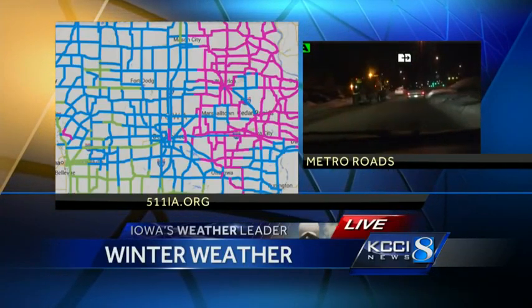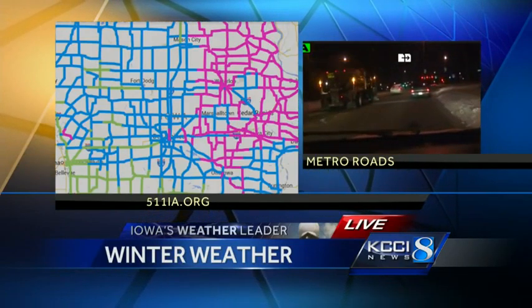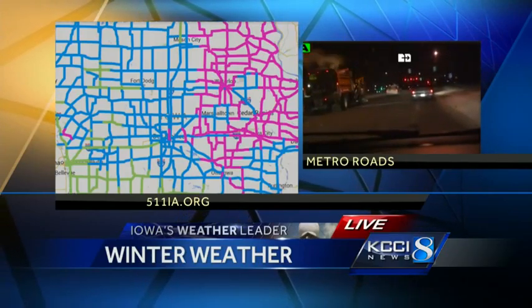A lot of blue out there on the map — that means partially covered. There is still some pink, which means completely covered, but no doubt much better than what we were seeing late last night.